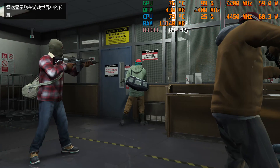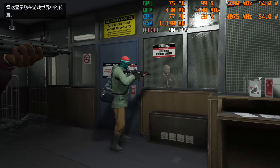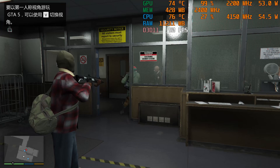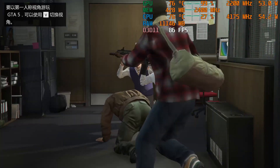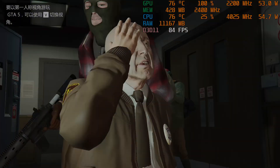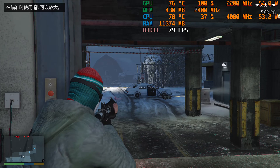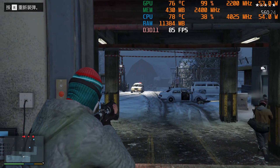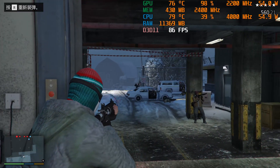In testing GTA 5, we set the refresh rate to the maximum of 90. In smaller scenes with fewer players, the FPS consistently remained around that maximum, and the experience was quite enjoyable. However, in scenes featuring a greater number of characters and gunfights, the FPS does dip. Yet, for such a compact mini PC, this performance is already quite impressive.